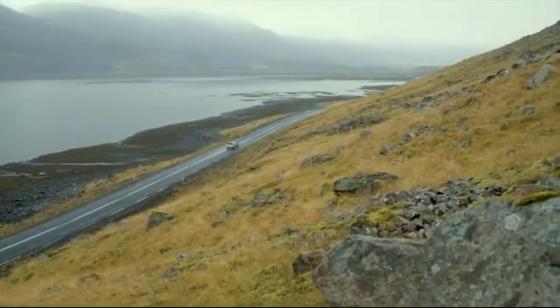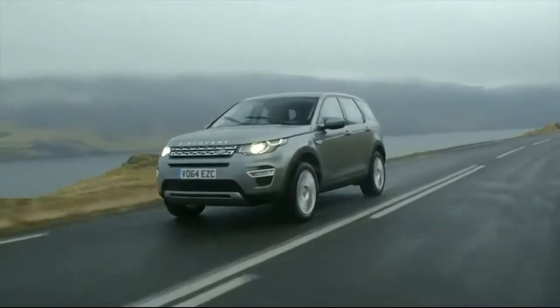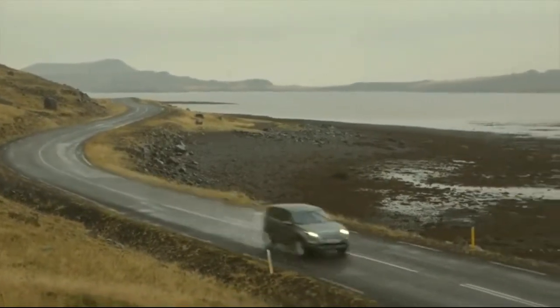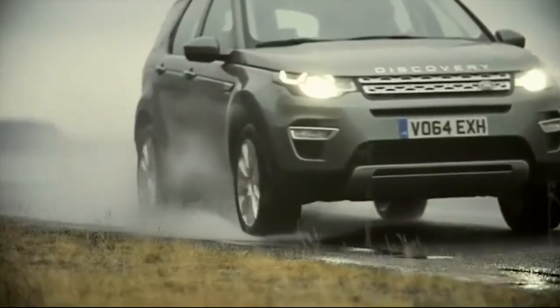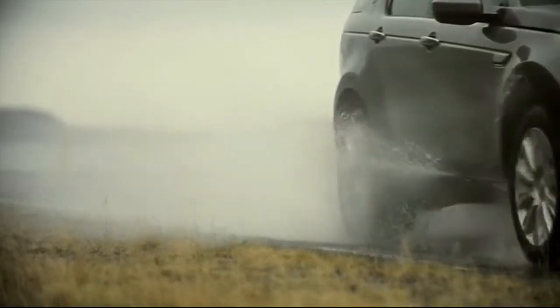Refined, powerful engines and the 9-speed auto transmission offer a smooth and dynamic drive. Optimised electronic power-assisted steering gives the driver a real feeling of connectedness. Discovery Sport on these wet tarmac surfaces really comes into its own.